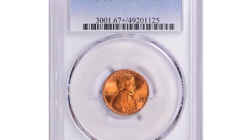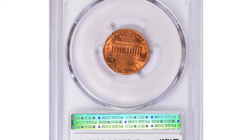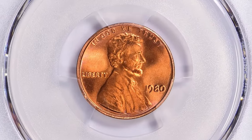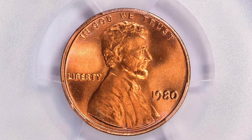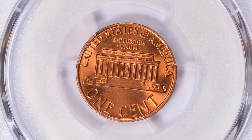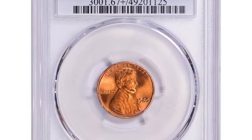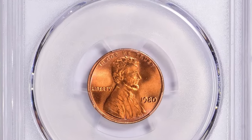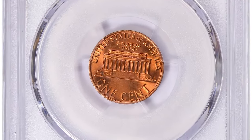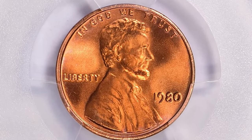The 1980-P Lincoln Cent is very common, as the US Mint struck over 7.4 billion examples. Examples up to MS66 condition are easy to locate. In MS67 they are scarce, and anything grading higher than MS67 is considered rare. Believe it or not, this super gem was graded Mint State 67+ Red with outstanding luster and eye appeal, which helped it fetch over $3,000 on July 28, 2024.